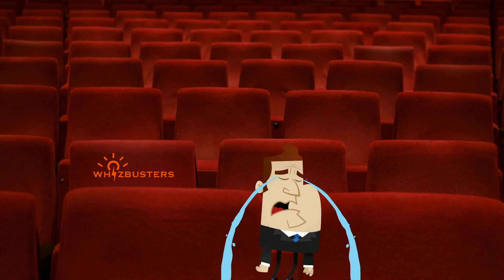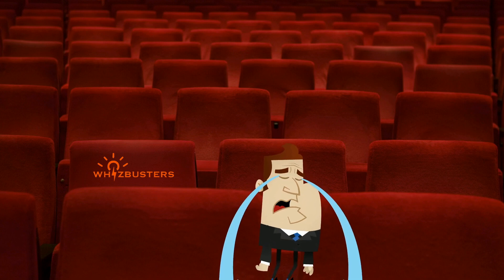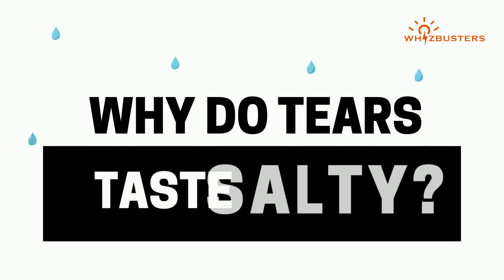Have you ever been sad during a movie and tears rolled down your cheeks? Then those tears slipped into your mouth and you tasted a salty flavor. But why do tears taste salty?